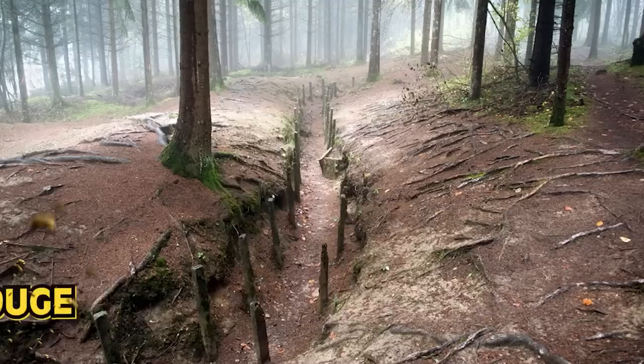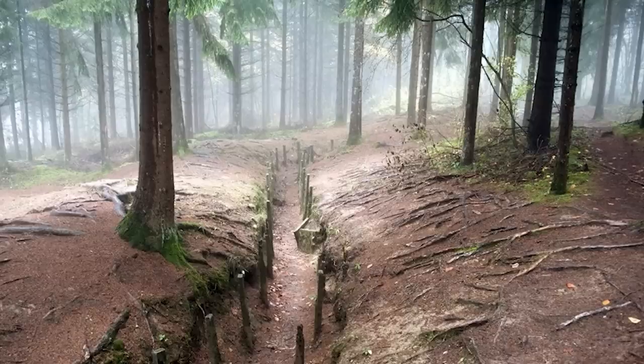Starting off this list in our number 10 spot, we have Zone Rouge — also referred to as the Red Zone. This is an area of France that is one of the most restricted on Earth. Located in northeastern France, this chain of uninhabited areas was completely destroyed after the events of the First World War. The area contains a mass amount of both human and animal remains, along with too many unexploded weapons that have contaminated the surrounding water and land. The French government prohibits any kind of activity there, including any sort of agriculture or settlement.